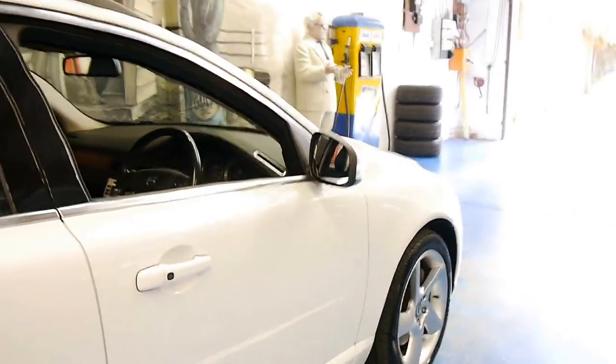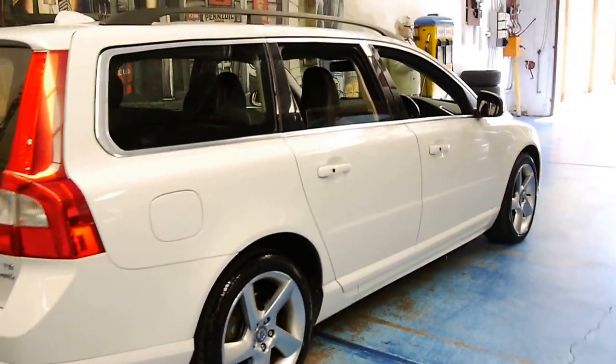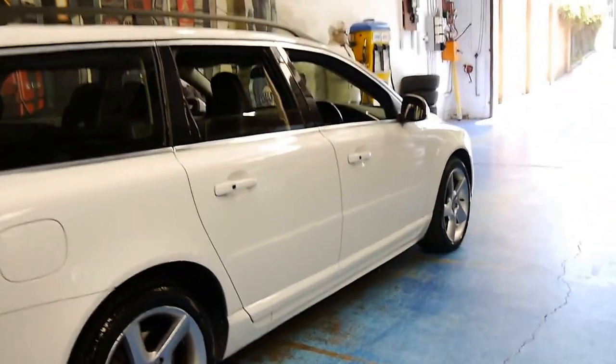I think these are incredible value for money when you consider what they cost new, and the T6 V70 is basically the top of the range. They're about $80,000 when they were new.